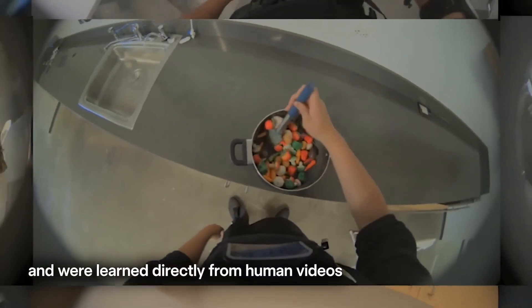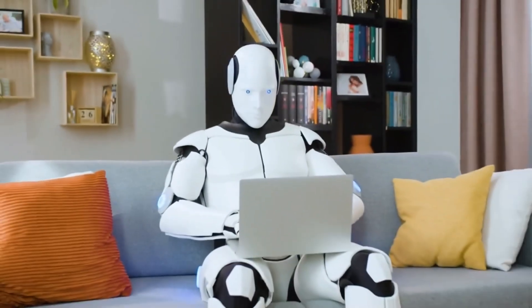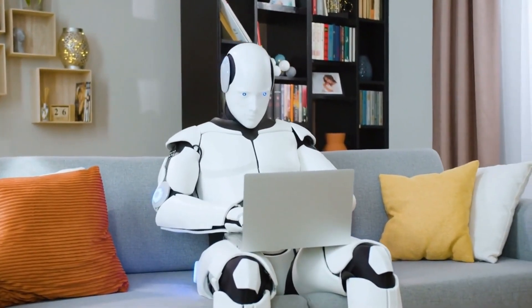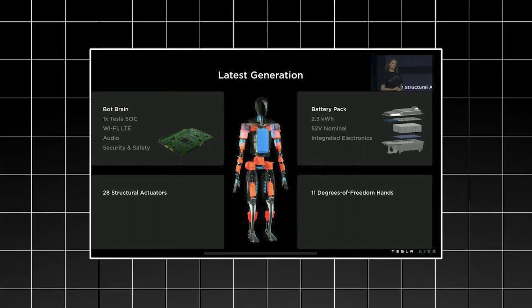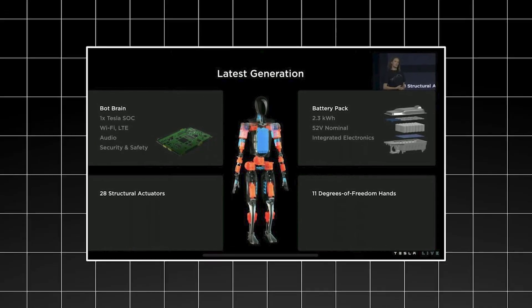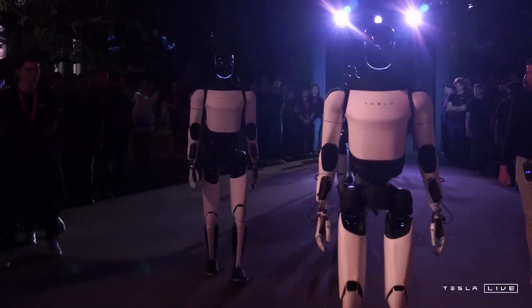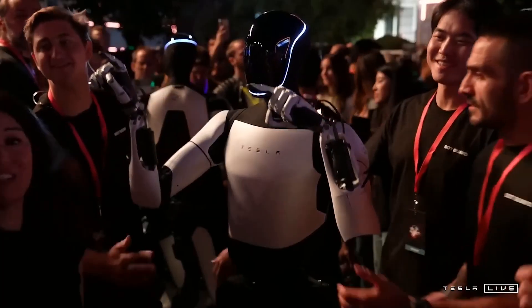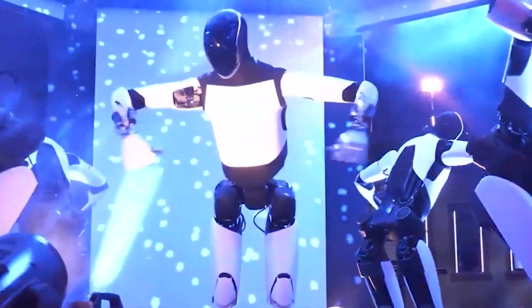The robot's brain consists of a custom AI chip with trained neural networks that process sensory input and make real-time decisions. Optimus is equipped with multiple cameras, ultrasonic sensors and proprioceptive feedback systems that create a comprehensive understanding of its environment. This sensor fusion allows the robot to build detailed maps of its surroundings and remember environments for future interactions. Optimus Gen 3 operates on a 2.3 kWh battery pack providing up to 10 hours of continuous operation, with power consumption optimised to just 1.6 kWh under normal operating conditions.